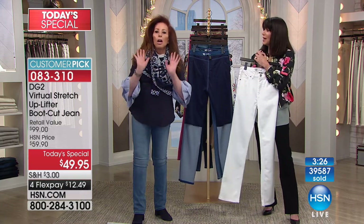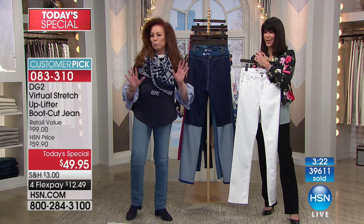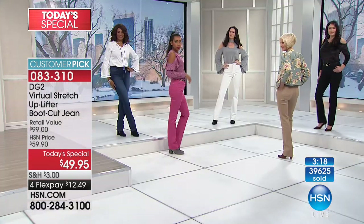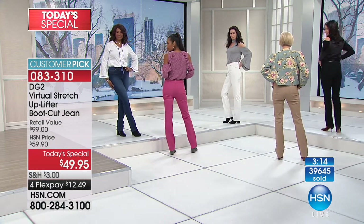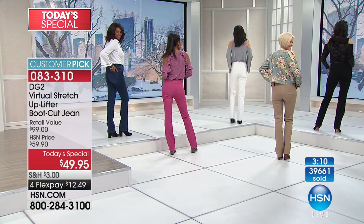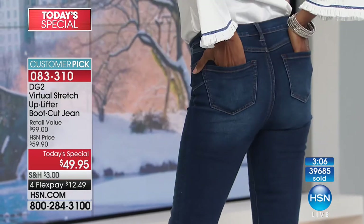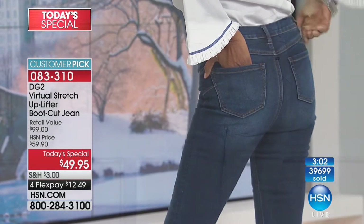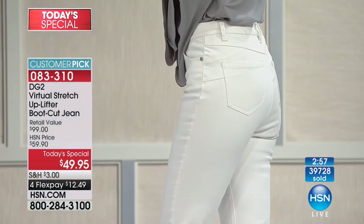We're going to put you back to an operator so you can get the Today Special, especially before the ivory sells out. Thank you so much, Katrina. I don't even want to emphasize the ivory, but if everyone can turn to the rear one more time — you are not going to see any demarcation. You are not going to see that back lining roll. You are just going to see the most amazing, lifted, rounded, smoothed-out back view.